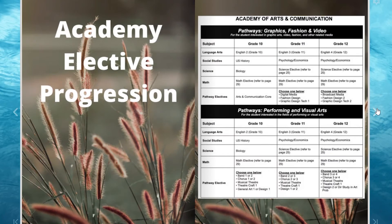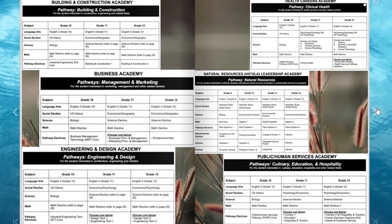As you begin the registration process, you will need to select an academy. Once you have chosen a field of study, you can begin to lay out the courses required or recommended for that academy. The academy elective progressions, also known as the programs of study, are listed in the registration guide and are also available on our registration site. Once you choose an academy, you can click on a link that will take you to the page that has the courses in sequence that you will need to take.